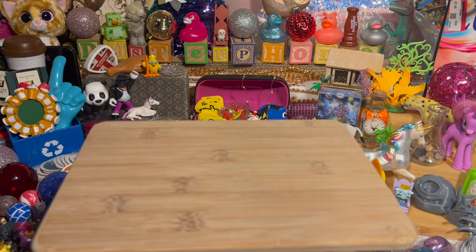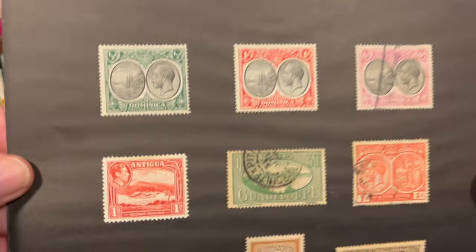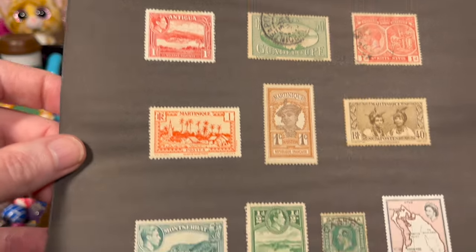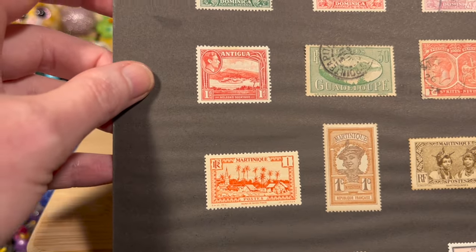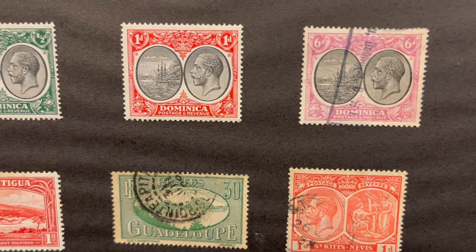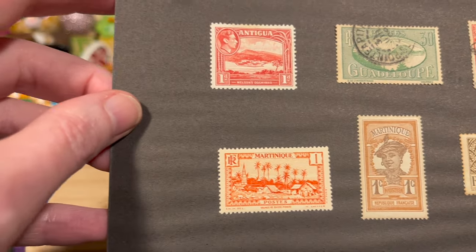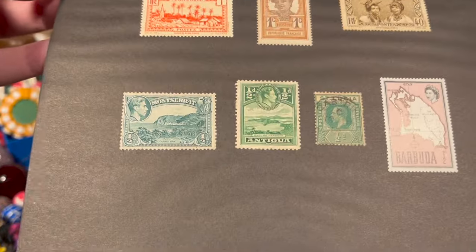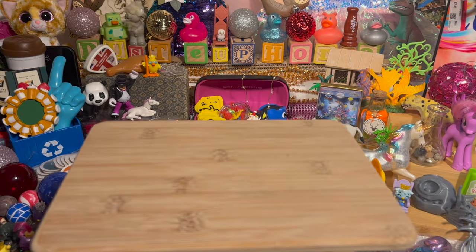Right beside her is this random sheet of stamps — looks like it was framed at one time. They're all from different places: Martinique, Antigua, Montserrat, Dominica. Really neat little stamps. Can you see the date on any of the postmarks? I'm not sure. I haven't looked these up yet. They don't look like they're permanently attached to this sheet — looks like they'll pop off. They merited being put on a sheet, so they're interesting to me.